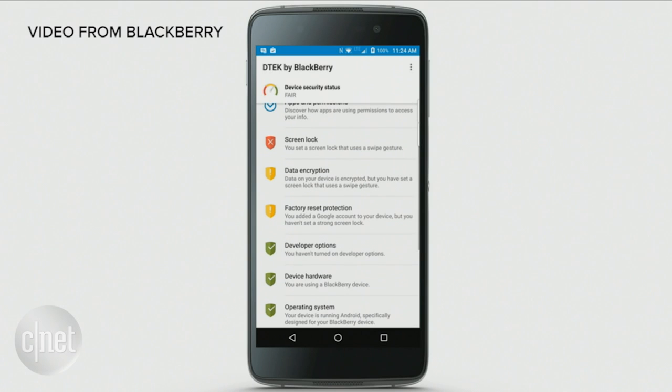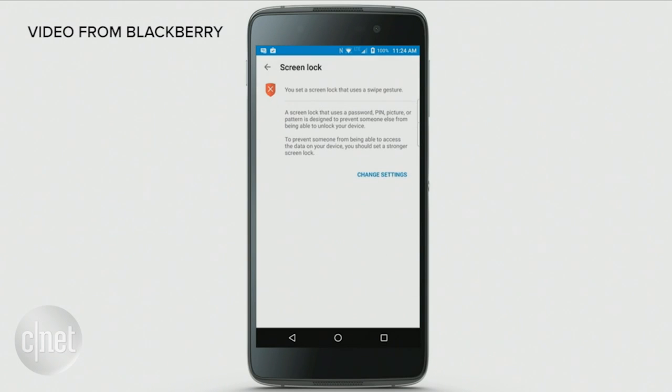For example, it says you don't have a screen lock on — shame on me, of course. I should have a screen lock. That's for the purpose of the demo. But as soon as I change that, that gauge will indicate that I have a higher level of security.